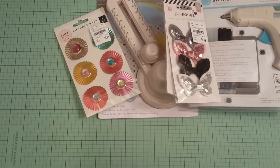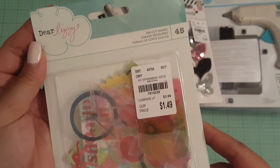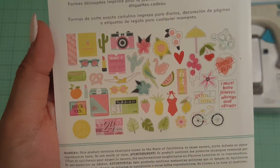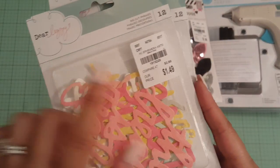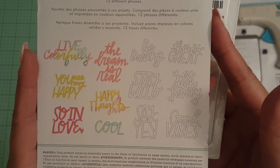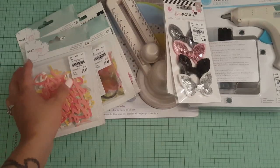And then I got some Dear Lizzy die cuts for $1.49. And these are all the die cuts. Look at how cute. Very summery. So I picked that up. And then I found some more die cuts and they're phrases. And these were $1.49. And these are the phrases that are on the back.